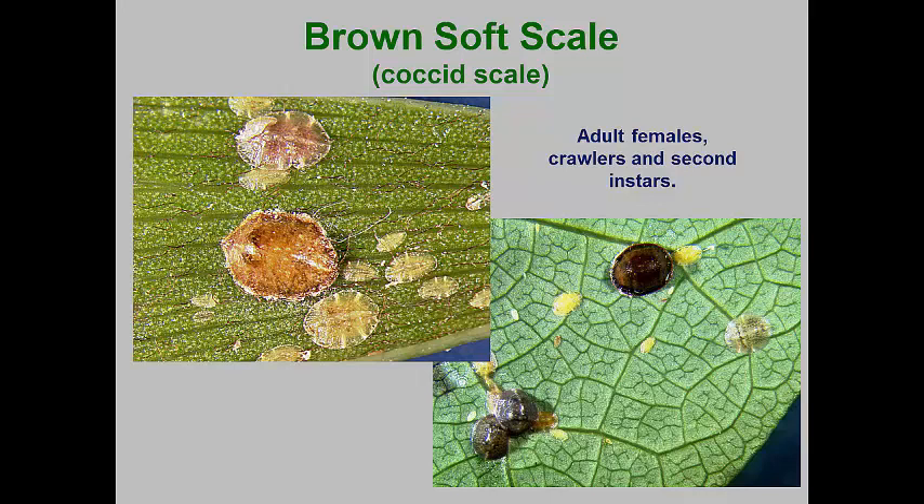The crawlers are tiny yellow forms that can settle near the mothers or crawl to new sites. This species produces copious honeydew. The entire life cycle takes about 60 days.